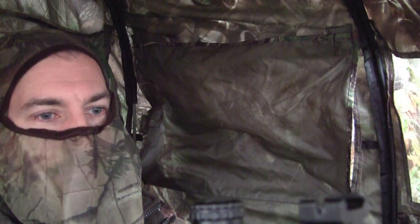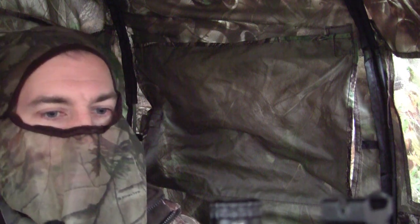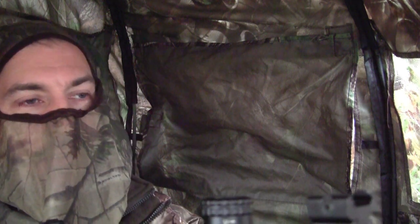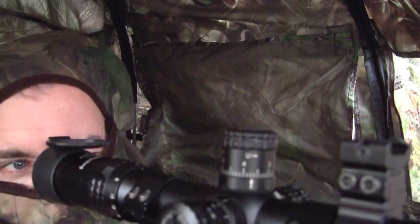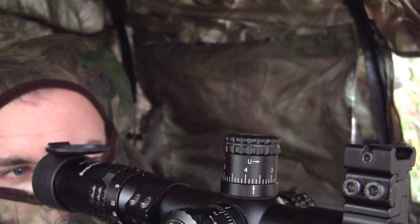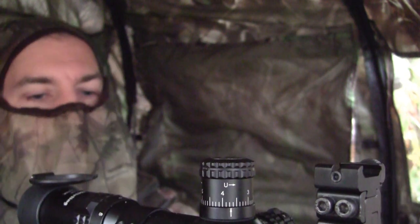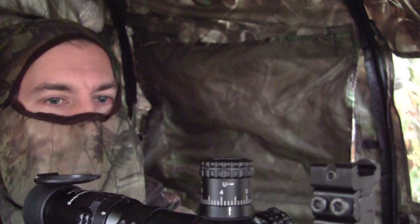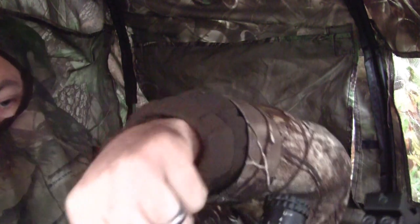So after waiting 3 hours or more, and with the rain starting to get heavier and heavier, I decided to call it quits. I unloaded the rifle and then packed up to go home.